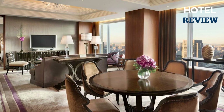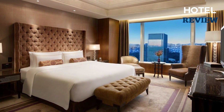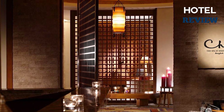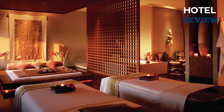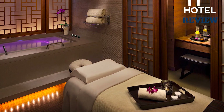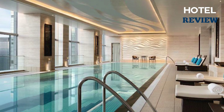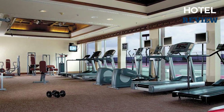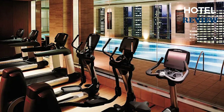The rooms offer breathtaking views of Tokyo's skyline, including the iconic Tokyo Sky Tree and Mount Fuji on clear days. One of the hotel's highlights is Chi, the Spa at Shangri-La, where you can indulge in a range of relaxing massages and treatments using ancient Asian techniques. For fitness enthusiasts, the 24-hour health club features a heated indoor swimming pool and state-of-the-art gym equipment.